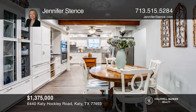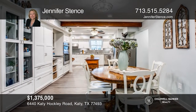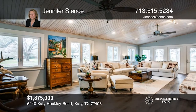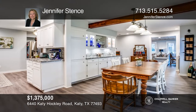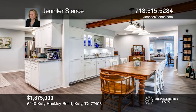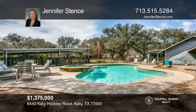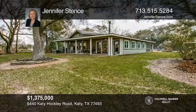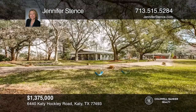This beautiful 3.8-acre property located on the Katy Prairie is truly one-of-a-kind. A gated entry leads to this lovely home nestled among picturesque live oaks. The home has been completely renovated. The family room has a large wood-burning fireplace and windows all around to enjoy views of the surrounding property. Don't miss out on this unique opportunity. Call Jennifer Stentz.